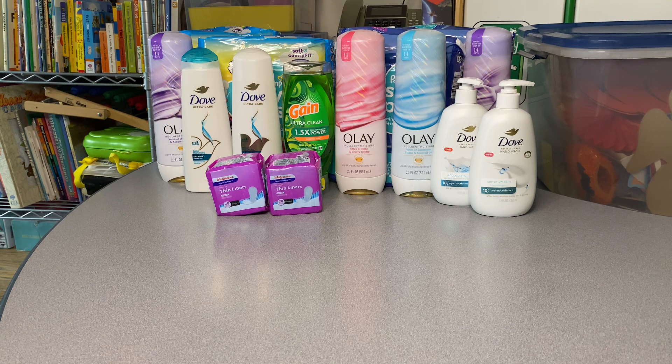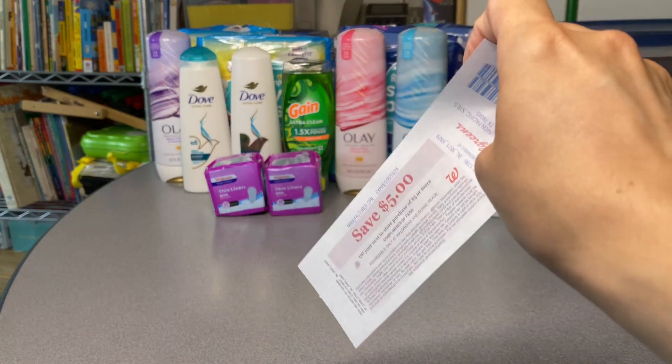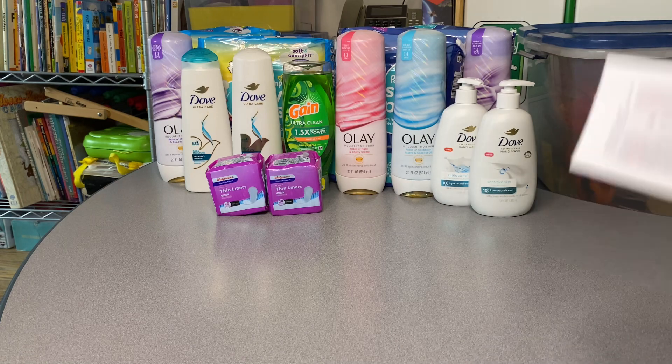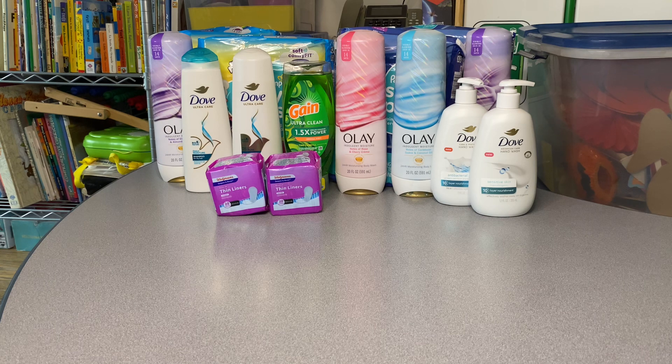Going back to the offers, we have the Pampers Easy Ups. I picked up four packs — they're two for twenty-one dollars, so forty-two dollars total for four packs. There's a three dollar digital coupon, so you pay thirty-nine dollars. But you get back ten dollars in a register reward for purchasing thirty-five dollars or more of Pampers Easy Ups, plus a five dollar register reward for spending twenty dollars or more on P&G products — so you're getting back fifteen dollars total.